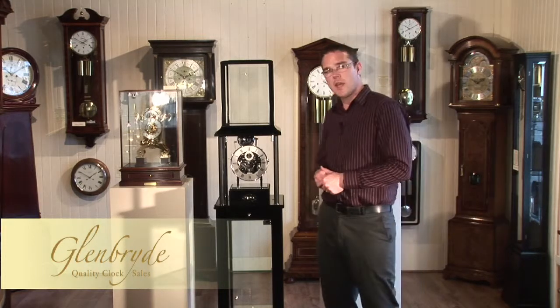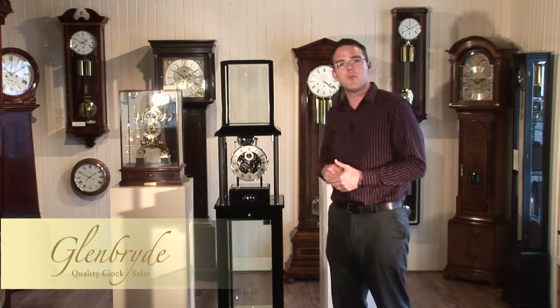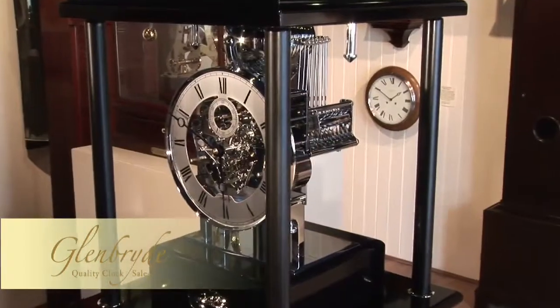Instead of a pendulum mechanism this has what's called a platform escapement. It's a Swiss platform escapement and it's a very good timekeeping clock.